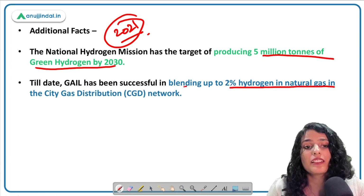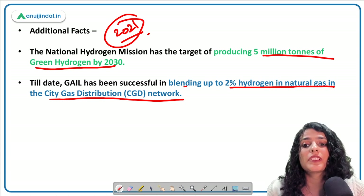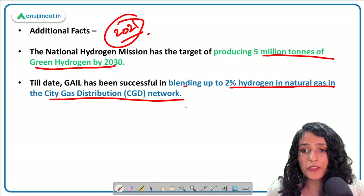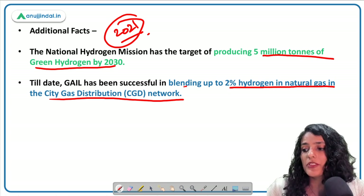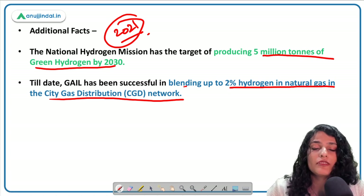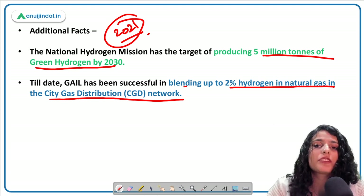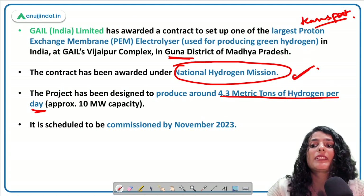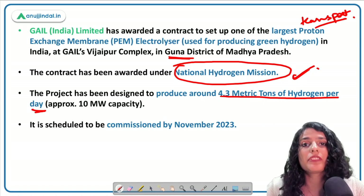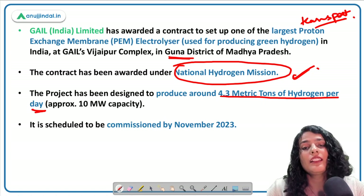India will also not have to rely on huge imports of rare earth metals used in EV batteries. GAIL has been blending up to 2% of hydrogen with natural gas in its city gas distribution network — this process is called gasification. Hydrogen is a clean fuel cell that produces water on combustion, giving it great potential to make India carbon neutral. There are different types of hydrogen: green, blue, brown, and gray hydrogen, depending on how they are produced.